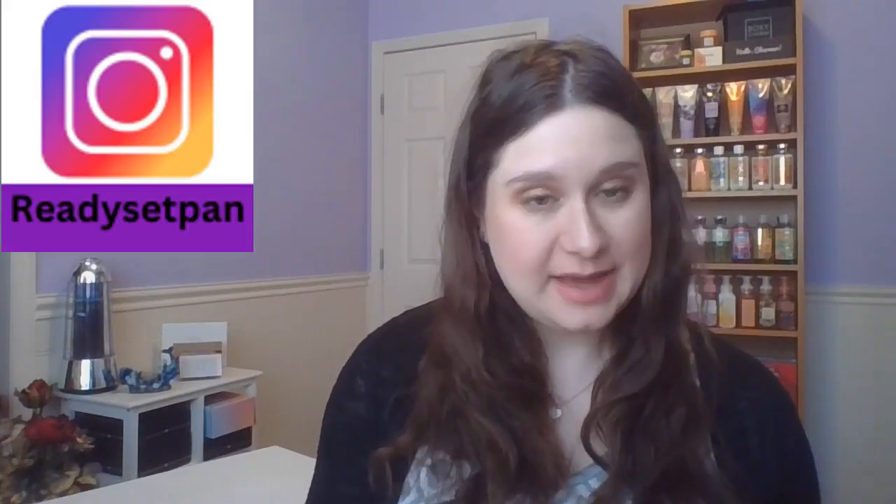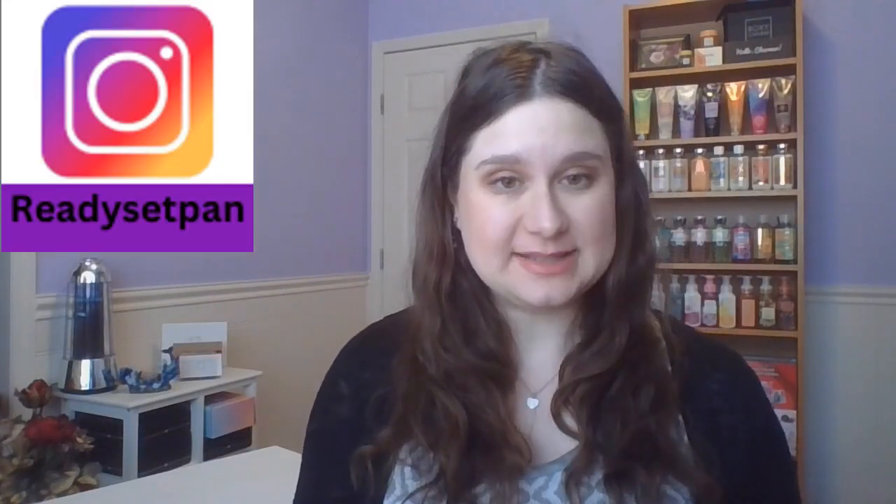Hello everyone! How are you doing today? My name is Karina and welcome back to Ready, Set, Pan. Today we are doing the first update for 2024 Partners in Cream. Of course all the details of the project are down in the description box below. So let's just dive right in.